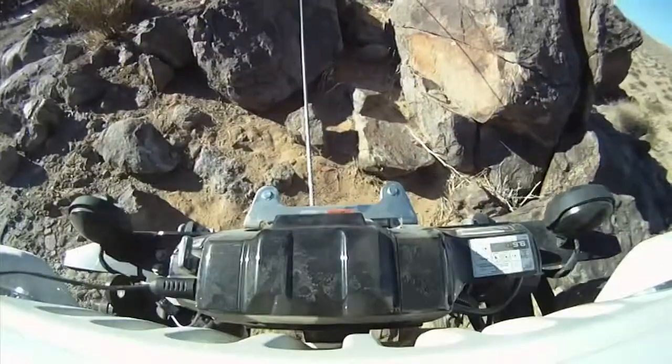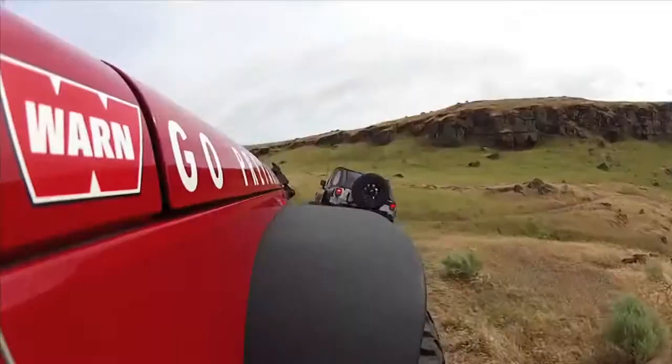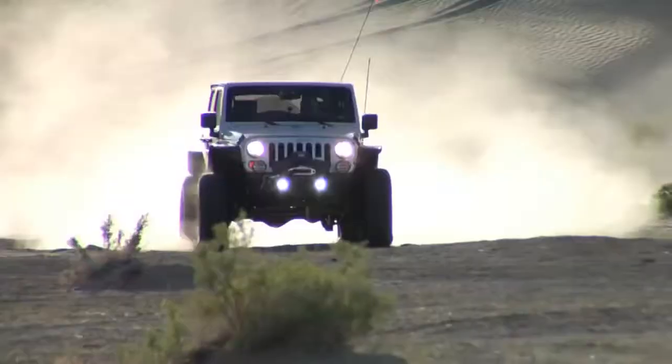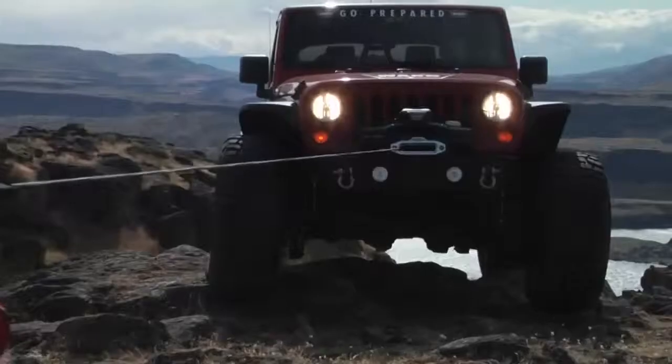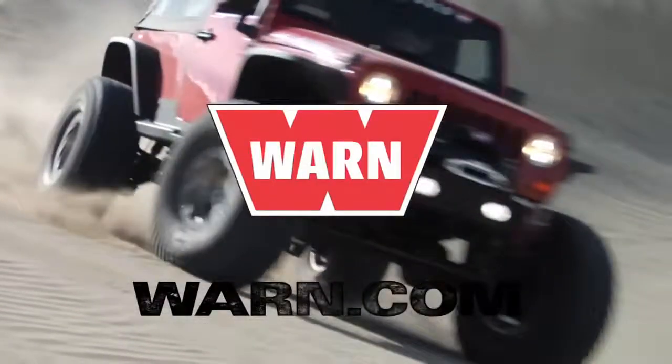Xeon, Ultimate Performance, Heavyweight, VR — all bear the red W, the original badge of honor that belongs on your rig. Get one today at your WARN authorized retailer or go to WARN.com to learn more.